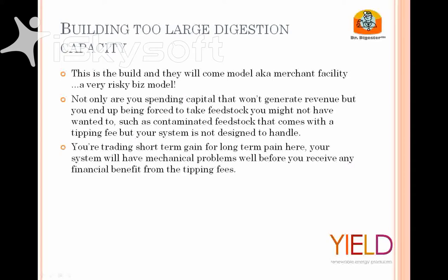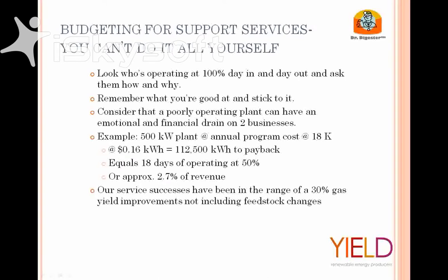Just remember — if you're not filling your plant, are you able to generate material revenue from the volume you've built for? If you've miscalculated your supply side, you may be stuck taking a feedstock you didn't want to take — whether it has a lower energy yield or is physically contaminated and you're not meant to handle it. You may be trading short-term gain for long-term pain. It really comes down to spending more time on the feedstock supply side — you can solve a lot of these issues.